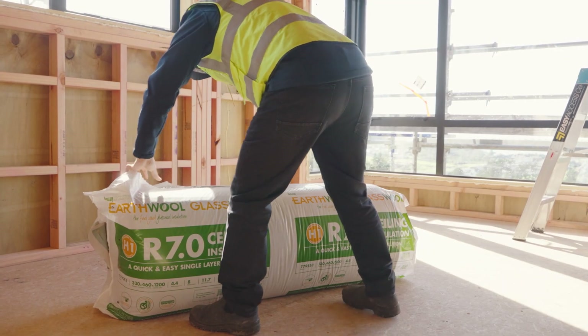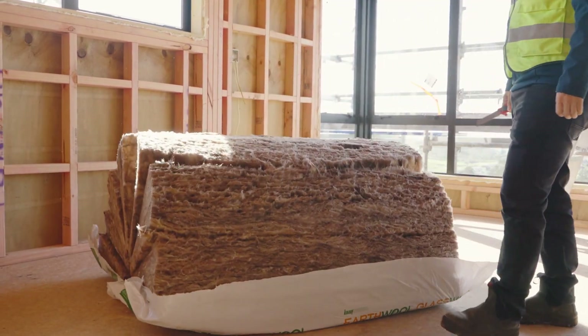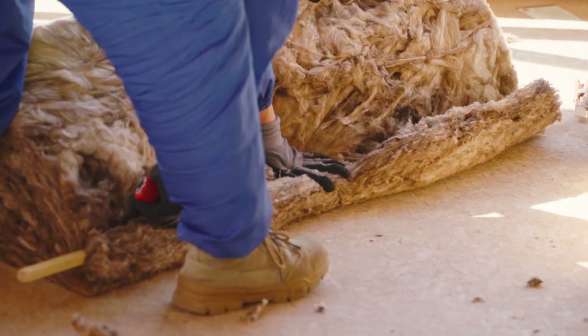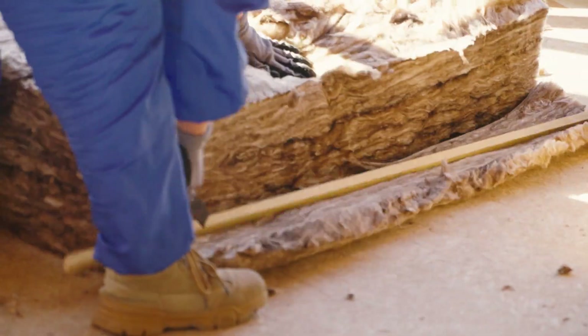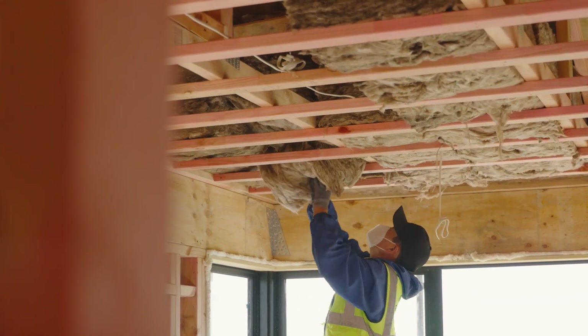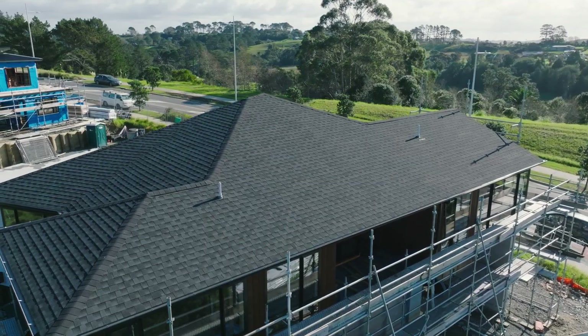In May 2023, the New Zealand Building Code H1 requirements changed. The changes saw insulation zonings changing from three to six, and insulation levels increasing significantly to lift the energy efficiency of residential buildings by up to 40%. As a result, buildings will require a much higher level of insulation.